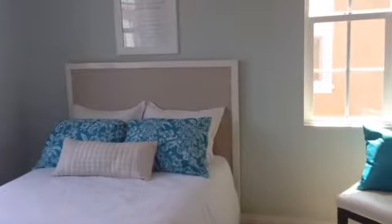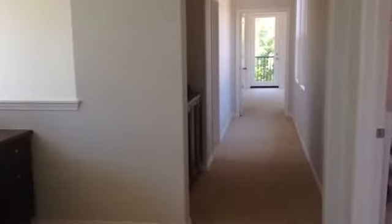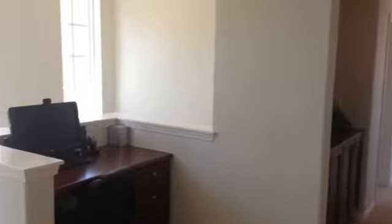As you head upstairs there are three bedrooms, all of them very nicely appointed with very well-selected paint colors. Again, tons of light pouring in through the home. To the left you'll see the built-in desk.